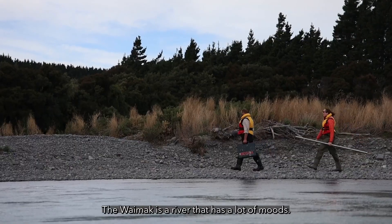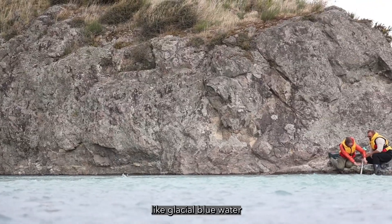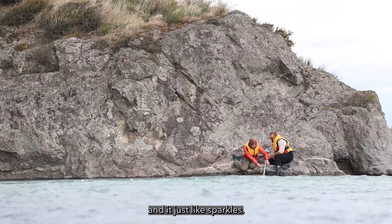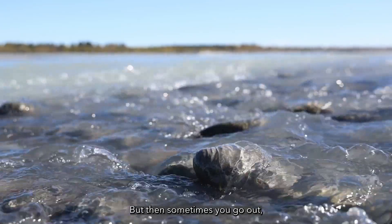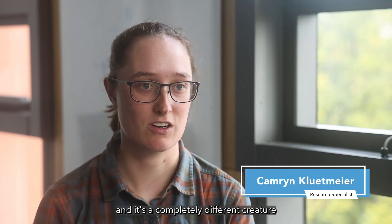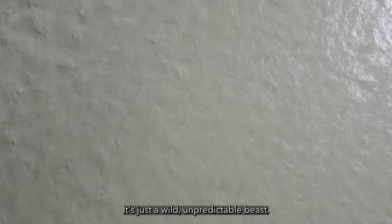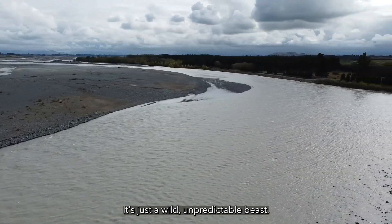The Waimakariri River is a river that has a lot of moods. Some days it's just this beautiful glacial blue water and it just sparkles. But then sometimes you go out and it's a completely different creature, and the water can turn from beautiful blue to this mean, muddy brown. It's just a wild, unpredictable beast.